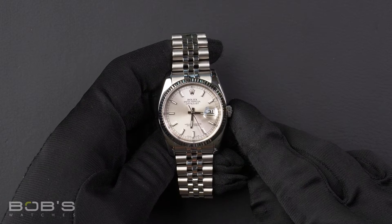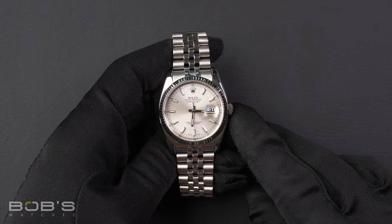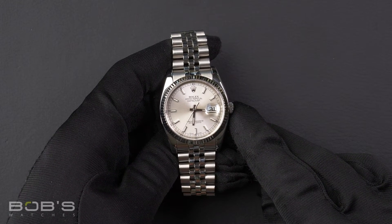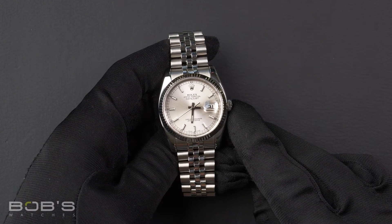Hello, everybody. Today at Bob's Watches, we are introducing the pre-owned Rolex Datejust 116234. This watch contains a V serial number indicating it was produced by Rolex in the year 2009.